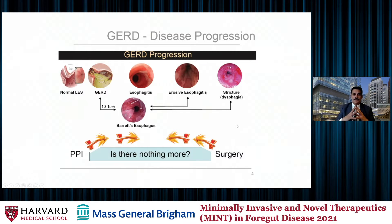If you look at the progression of GERD — from a normal LES all the way to complications such as erosive esophagitis, strictures, Barrett's, and ultimately cancer — there is obviously PPIs on one side, and then there is minimally invasive laparoscopic and robotic surgery on the other side. Is there something in the middle which is not as invasive as surgery? And the answer is yes.